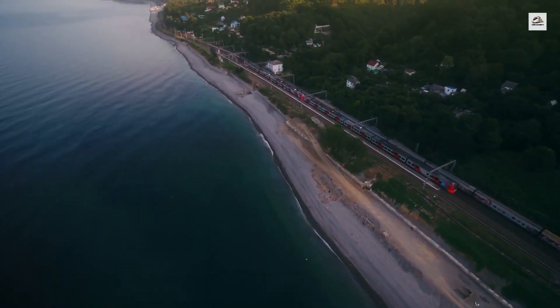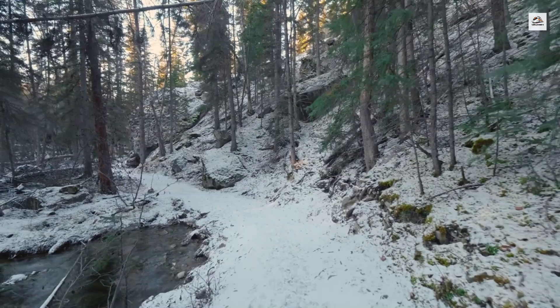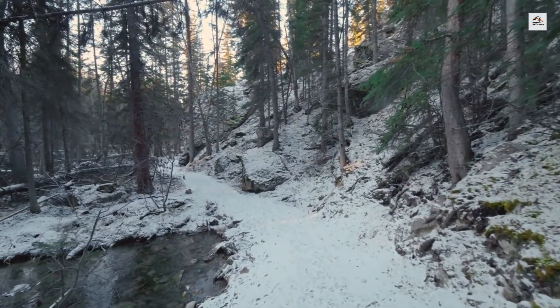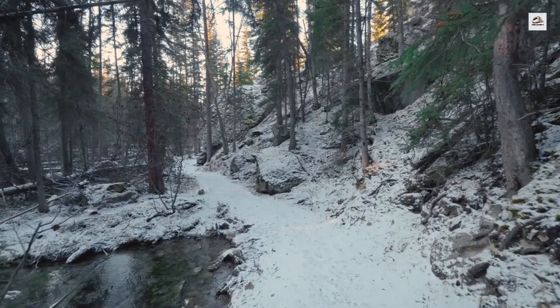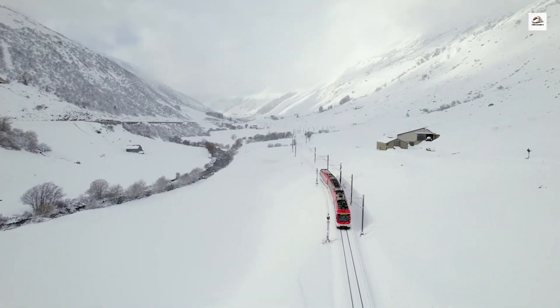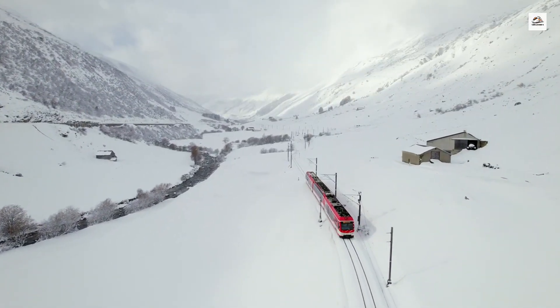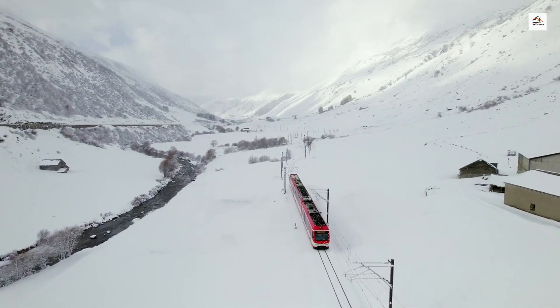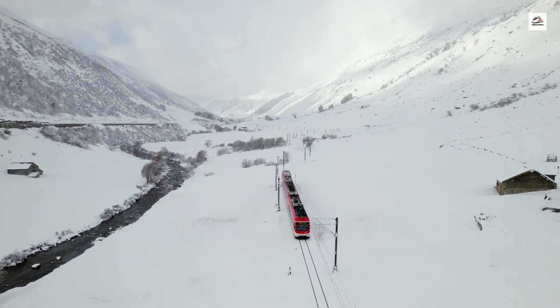The railway was developed by a group of Swiss and French entrepreneurs who recognized the potential for a scenic route connecting Martigny with Chamonix. These visionaries overcame significant technical and financial challenges to bring their project to life, and their efforts laid the groundwork for what would become one of the most famous mountain railways in Europe.